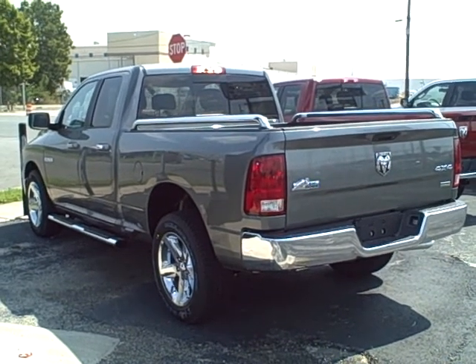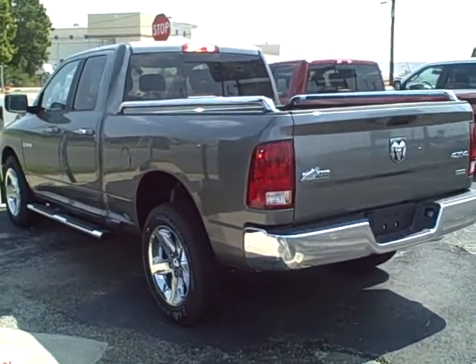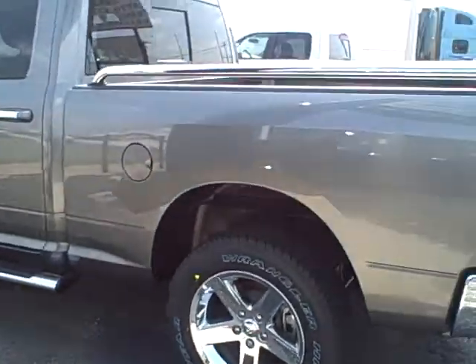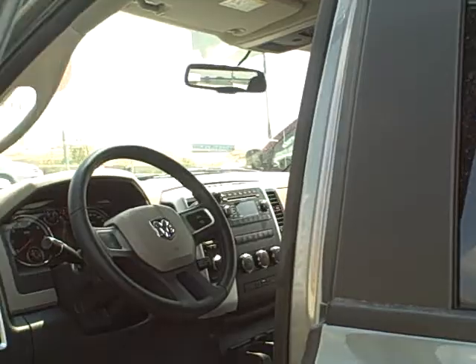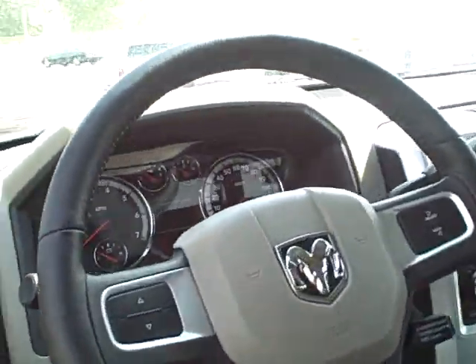This is the 2010 Dodge Ram Quad Cab pickup, Big Horn edition with the chrome package. It's got the upgraded chrome wheels, bed rails, side steps, four-wheel drive, mineral gray. Stock number is 10RM51.